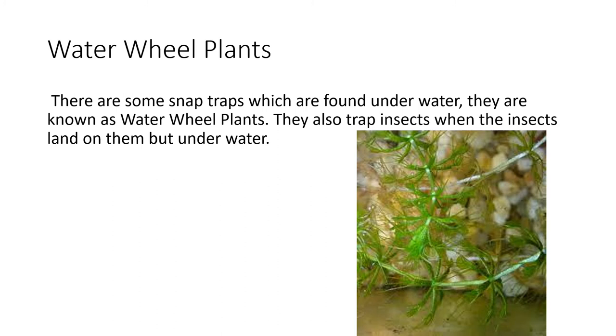Waterwheel plants. These are snap traps which are found underwater, known as waterwheel plants. They also do the same processes as the pitcher plant and Venus fly trap, but underwater.